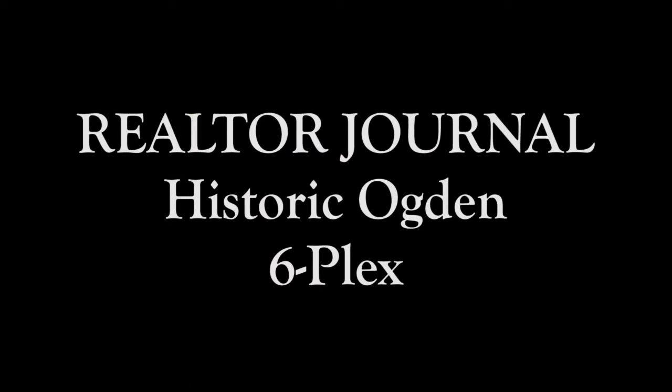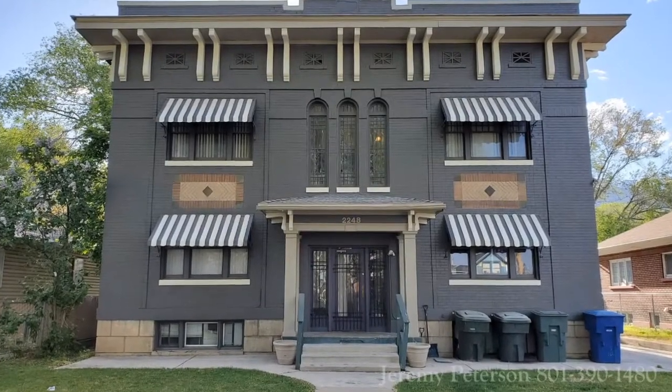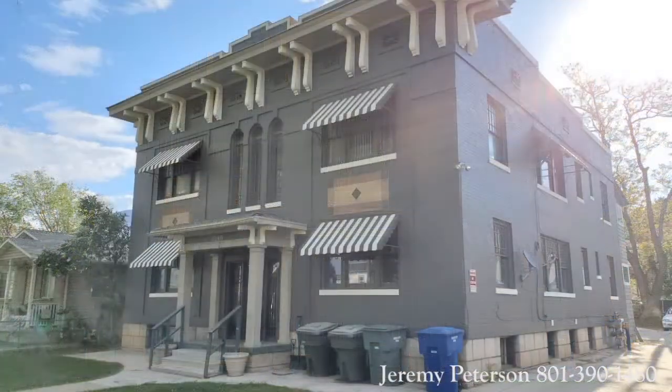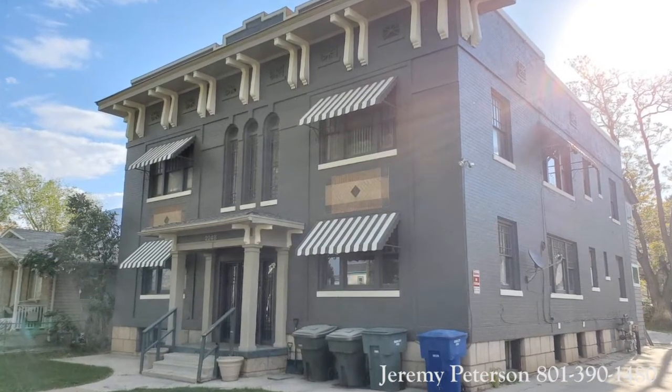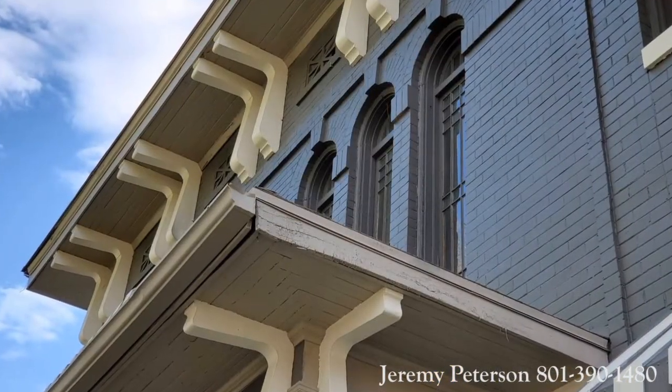Hi, Jeremy Peterson here with Vesta Real Estate in Ogden, Utah. Today I wanted to share with you the story about the sale of this unique historic property — the six-plex located at 2248 Jefferson Avenue here in Ogden. This building was constructed in 1916 and has over 6,000 square feet.